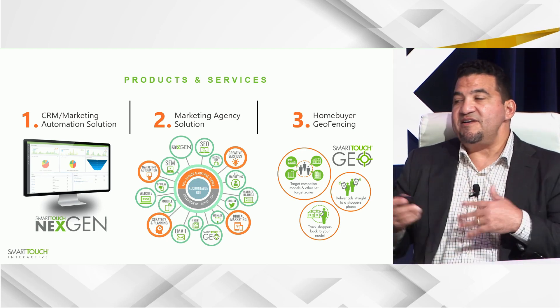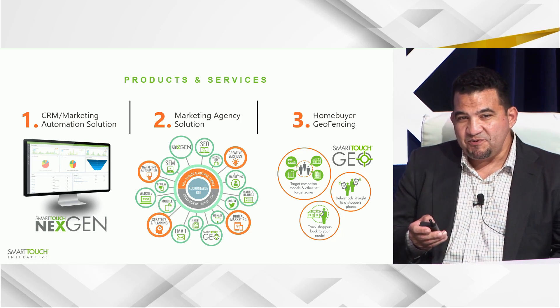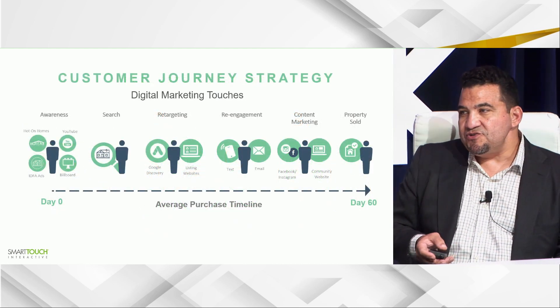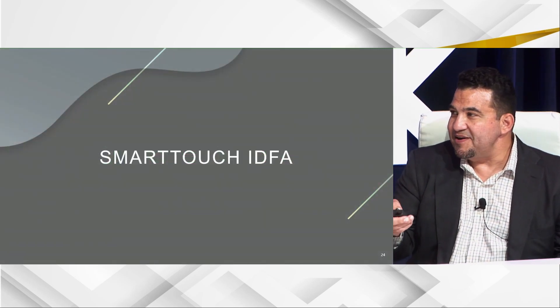Smart Touch touts themselves as the only full-service marketing and advertising agency that also offers its own CRM and marketing automation solution with expertise on implementation. That gives a lot of view across many different tactics. Today the focus is on geotargeting — probably their most special tactic. Historically, geotargeting has been used as a disruption. And right after the pandemic came the concept of IDFA.